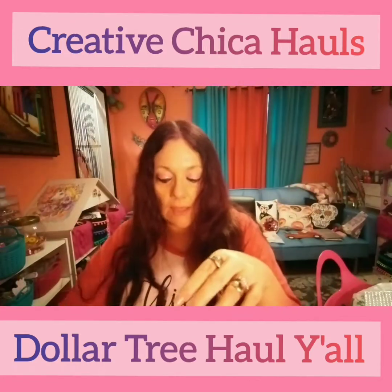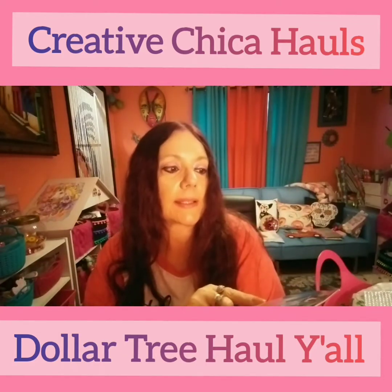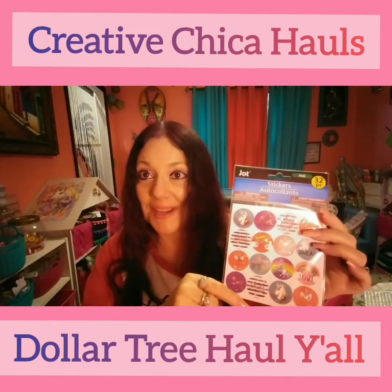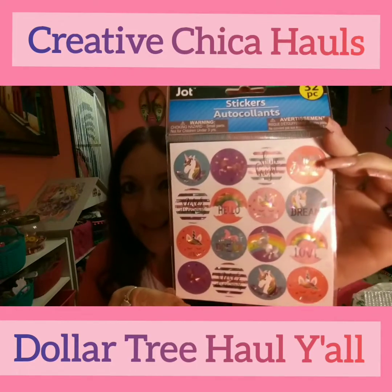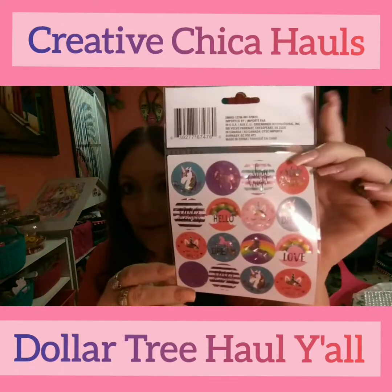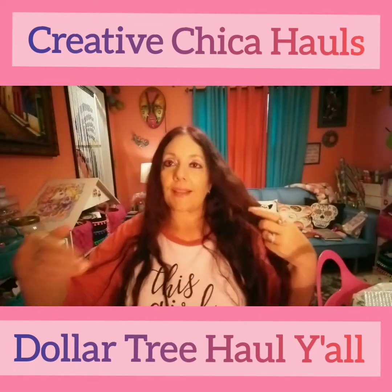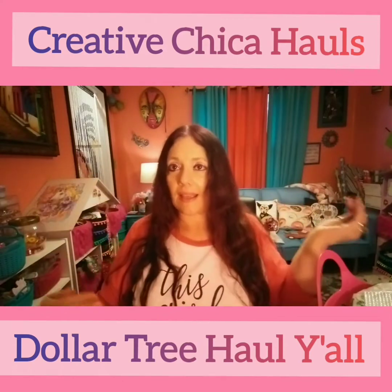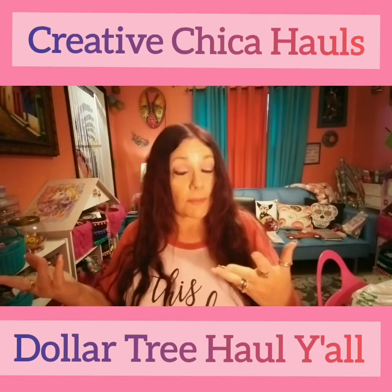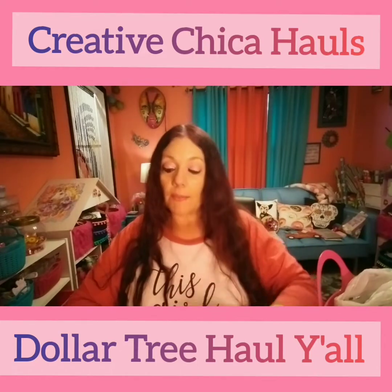Then I picked up some of these unicorn stickers — there are 32 pieces. I might share them, I don't know yet. They're starting to bring these back into the stores now. With Dollar Tree it's like, stuff they had before gets sold and then comes back again. So if it's something you've been looking for, you may be able to find it again.